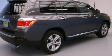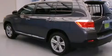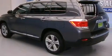Its top features include a rear-view camera, heated seats, hill start assist, aluminum wheels, roof rails, and traction control and stability control systems.